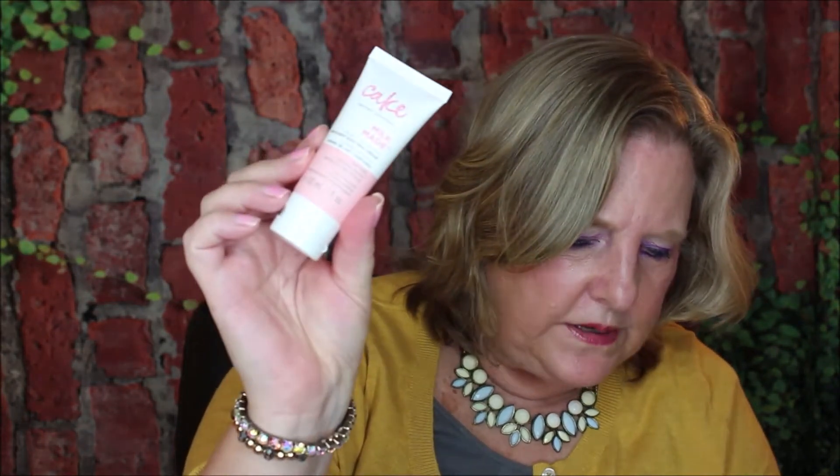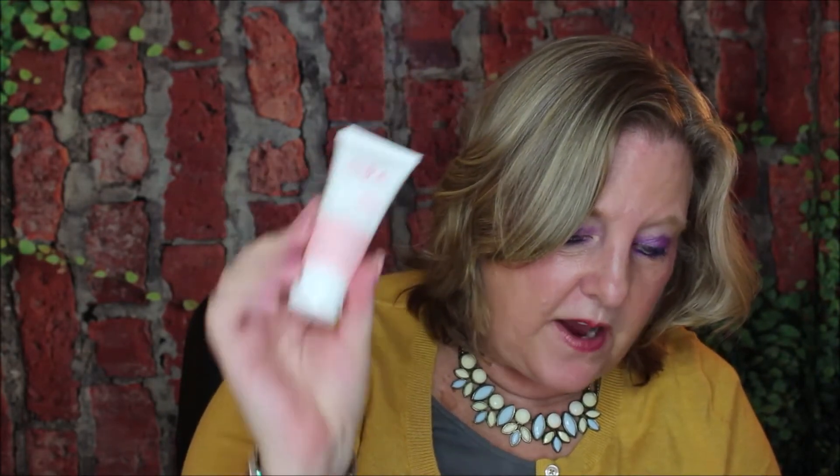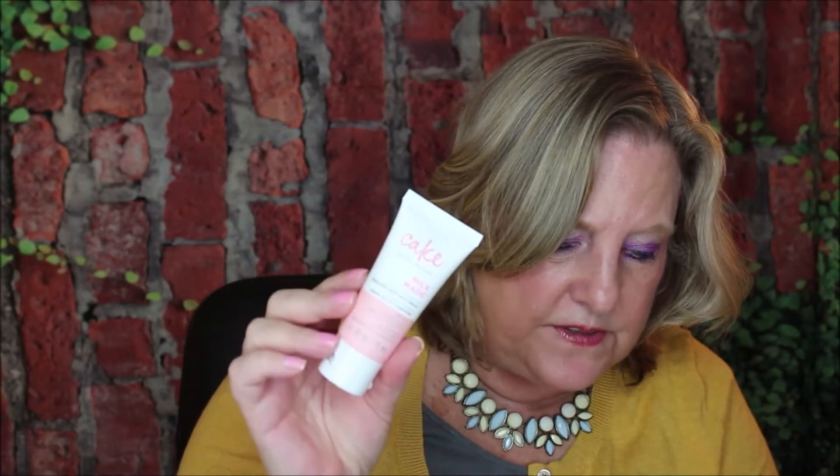First up we have Cake Milk Aid from Cake Beauty — this is the deluxe size sample. It is an indulgent body milk cream. It's a three-star moisturizer with vitamin E, shea butter, and sweet almond oil to give your skin the softest feel ever. Coming into the fall and autumn, I think we're going to be loving this one.